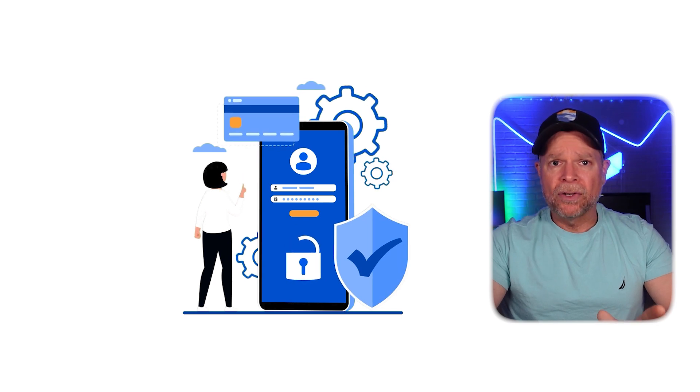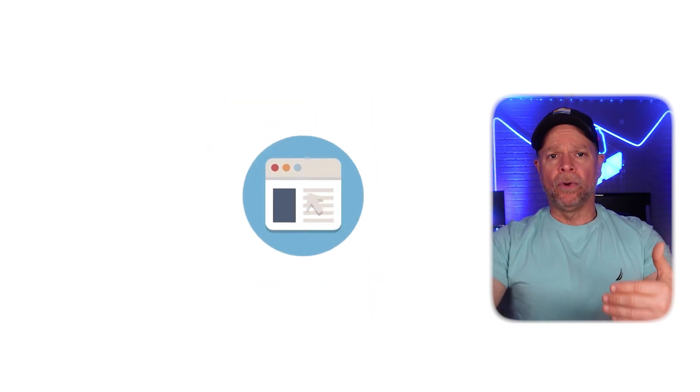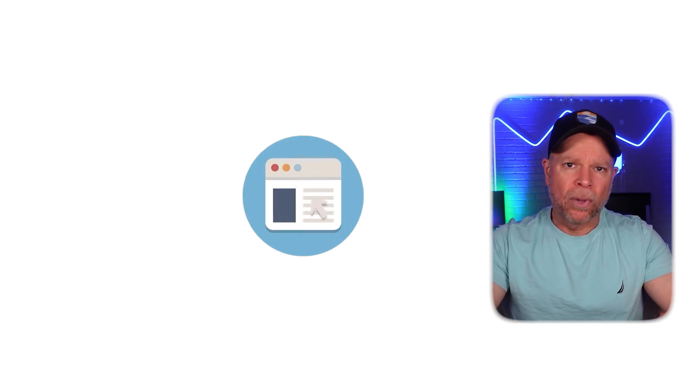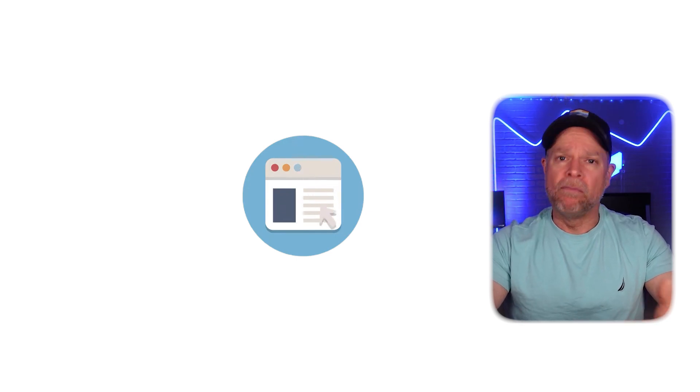Next up, your browser's cache might be messing with the transaction. For example, if you're using a browser like Brave, too many saved cache files can cause problems during the signup process. Clearing your cache can fix this issue most of the time.